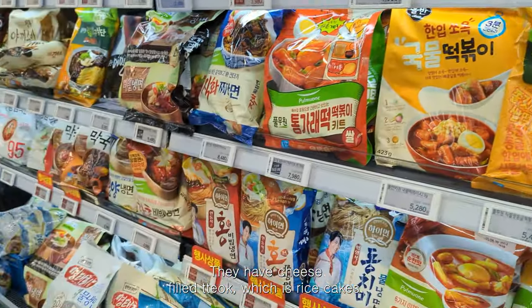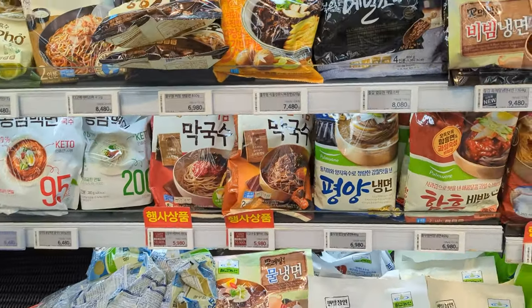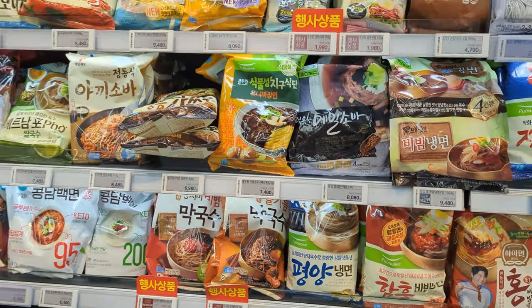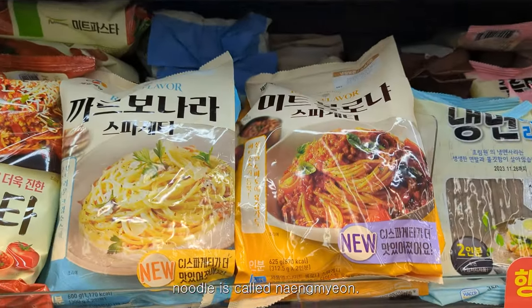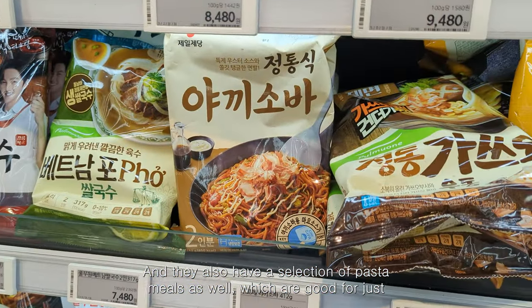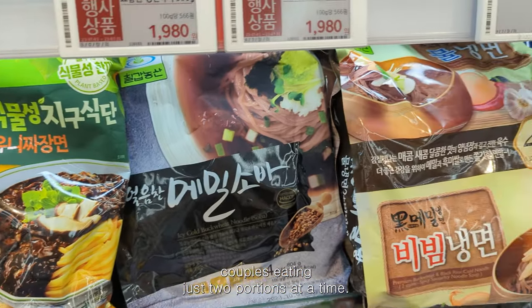They have cheese-filled tteok, which are rice cakes. Over here we have some cold noodle options — the most popular cold noodle is called naengmyeon. They also have a selection of pasta meals, which are good for just couples eating two portions at a time.